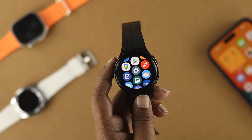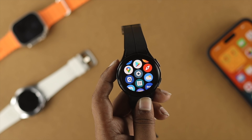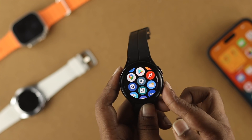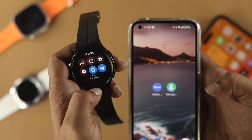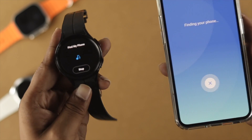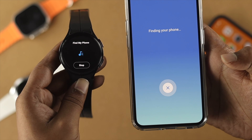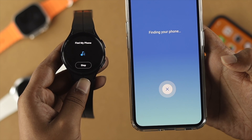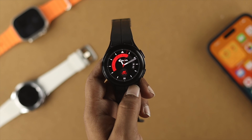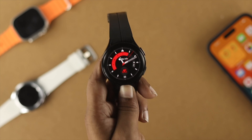Sometimes you can also have a problem with your Samsung Watch 5 notification, especially when your device is not properly synchronized with the device it's connected with. To check that, simply swipe down from the top and find the option called Find My Phone. Tap on it and it will play a sound on your phone. If it rings your phone, that means your device is properly synced with your Samsung Watch 5.